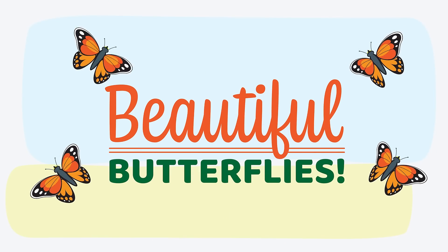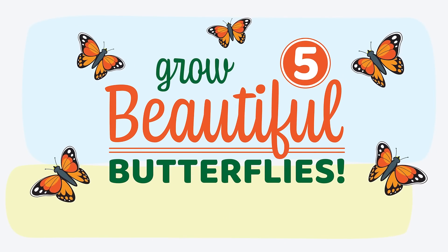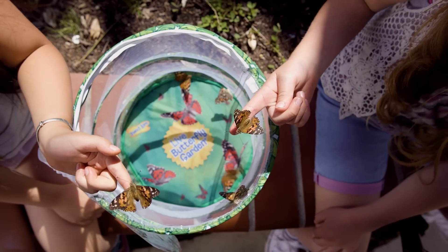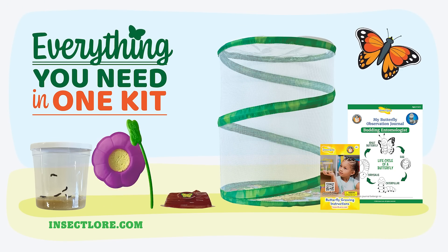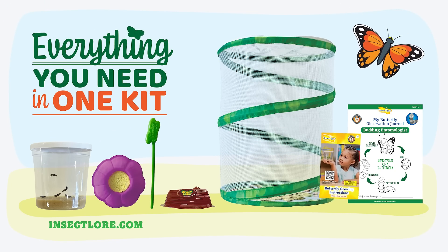Trusted by millions of families and teachers, the Butterfly Garden includes everything you need to grow five beautiful butterflies right out of the box. The kit includes a quality pop-up habitat, kid-friendly tools, and an instruction guide.